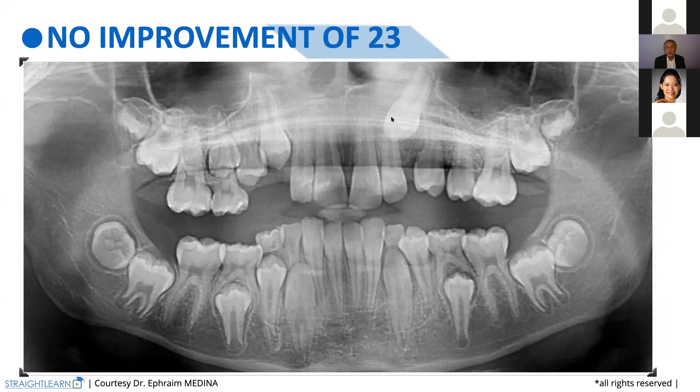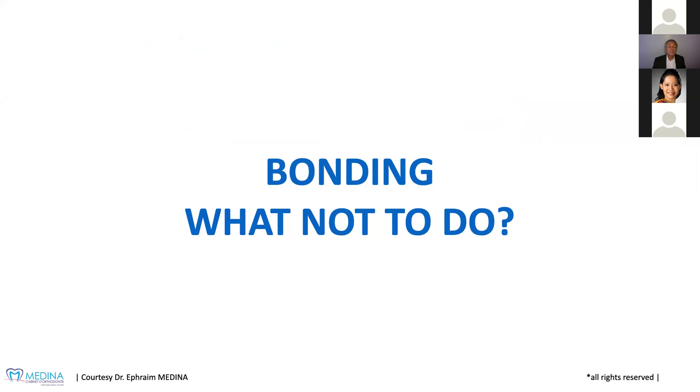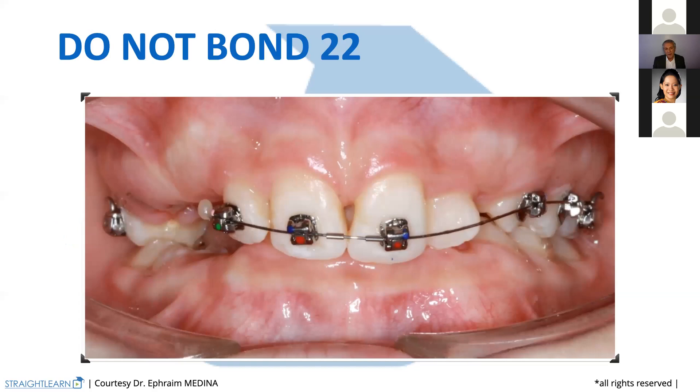At that time, when we are going to bond — what not to do? What not to do means: do not bond 22. When you have a problem on a tooth, never bond it. Let it free, and nature will correct it without any problem. So we do not bond 22, and we open the space like always with the coil spring from 21 to 24.